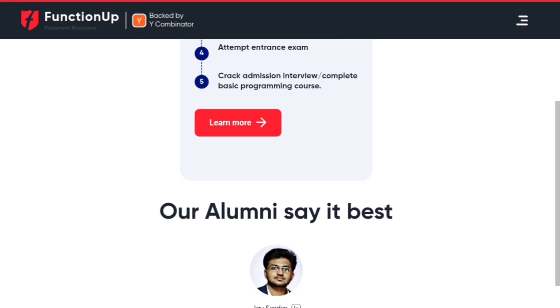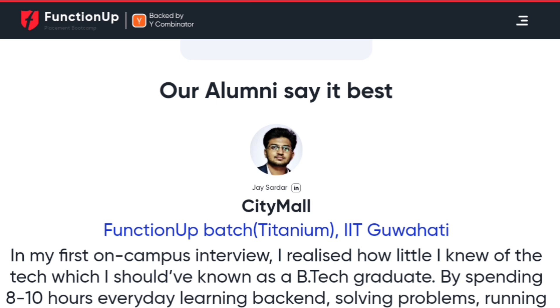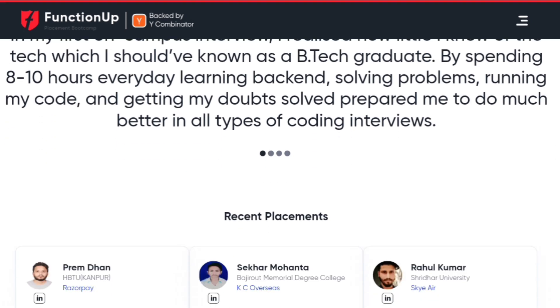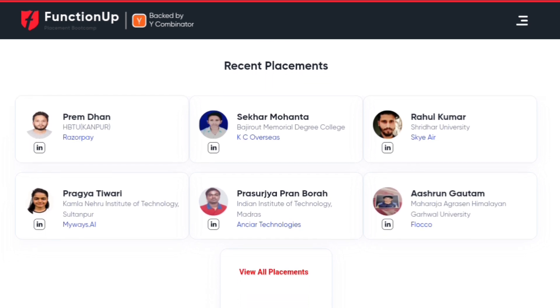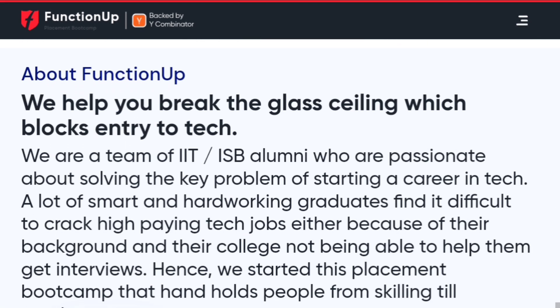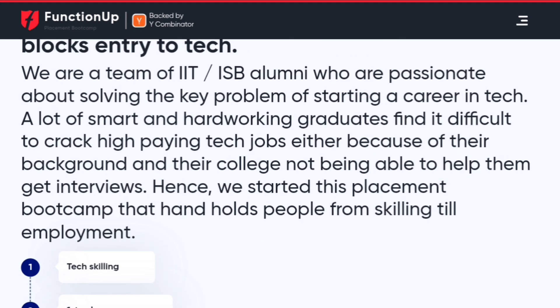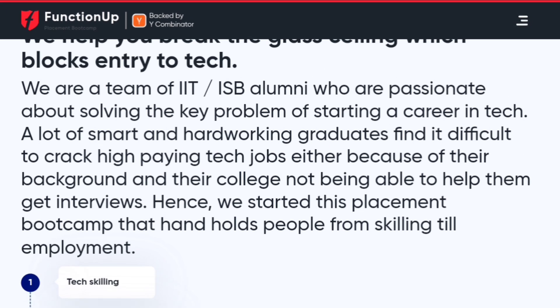There is an alumni section on the website. Jai Sardar's LinkedIn profile is mentioned there and he describes spending 8 to 10 hours every day learning backend coding. The recent placement list is also available — you can check all of those candidates' LinkedIn profiles for more information. The team describes themselves as IIT and ISP alumni passionate about solving the key problem of starting a career in tech.